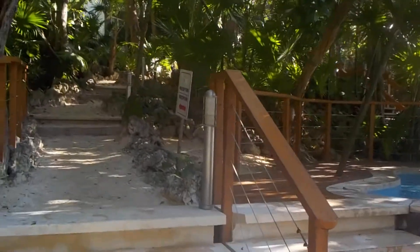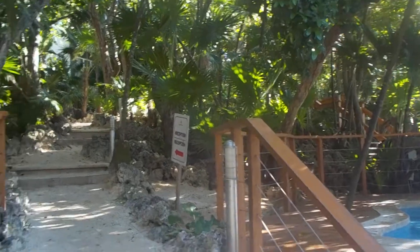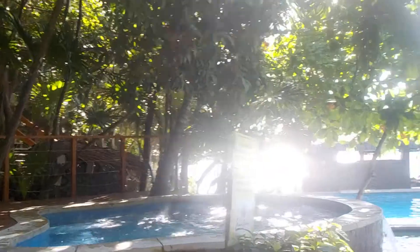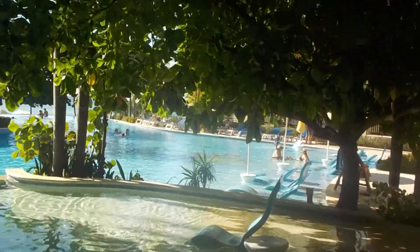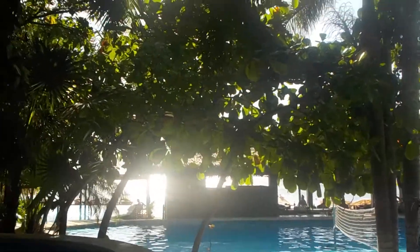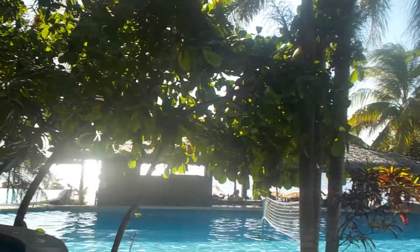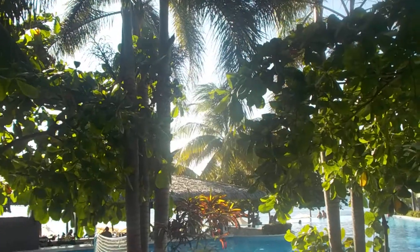Now up along here are the junior suites, and reception is up here. Very, very secluded. There's a secondary pool over there, and there's the main bar — the only other bar on the island with a swim-up bar.